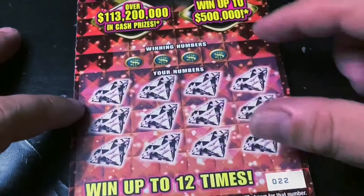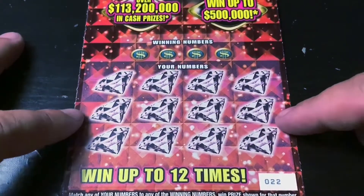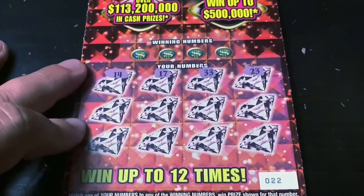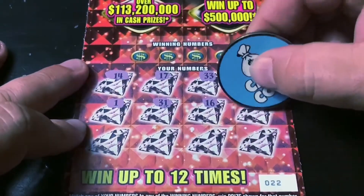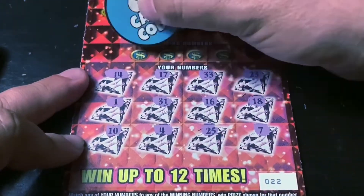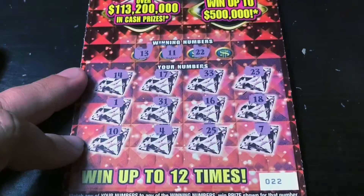On to the Flamingo Multiplier, ticket number 22. On here we're looking for the 2X, 5X, or the delicious 20X symbol. Let's get that. I've never seen that before. Come on. Nothing again. 13. No. 11. No. 22. And 9. And another done ticket.